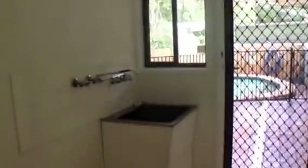Coming back forward down the hall we come to the laundry, the toilet, and then finally we have the main bathroom.